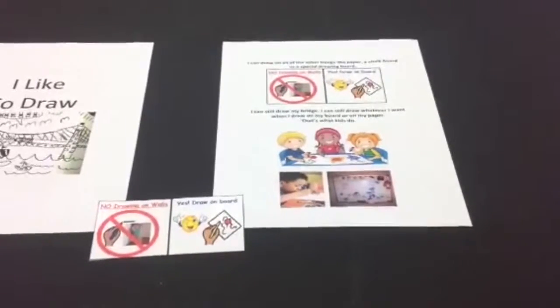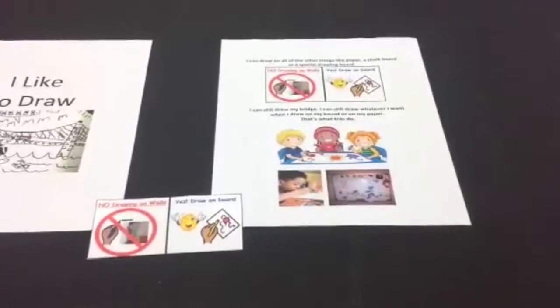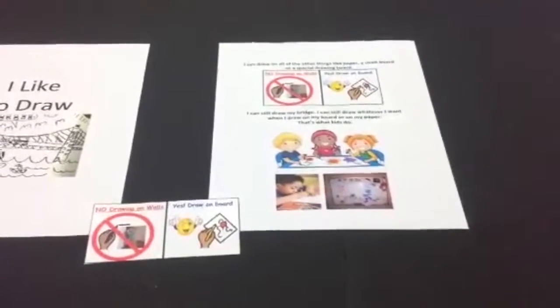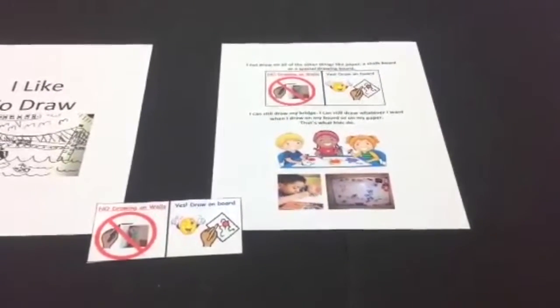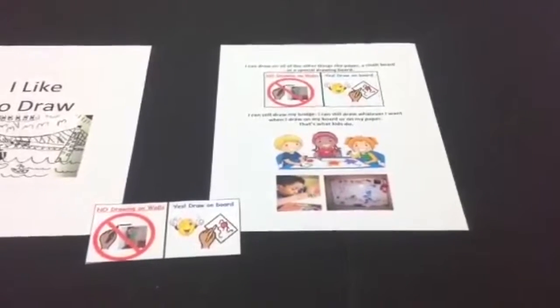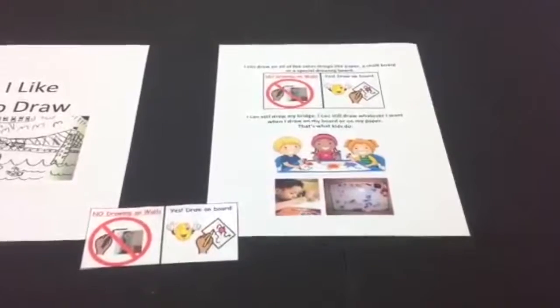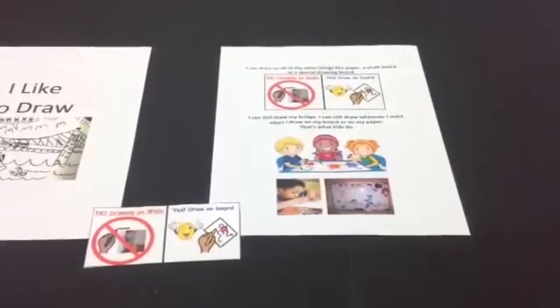If he draws on the wall, hand him the visual support, tell him no drawing on the wall, go to the board, and help him to the board without any other talking. Once he begins to draw on the board, give him positive attention for drawing in the right place. Strongly reinforce his using the replacement behavior.